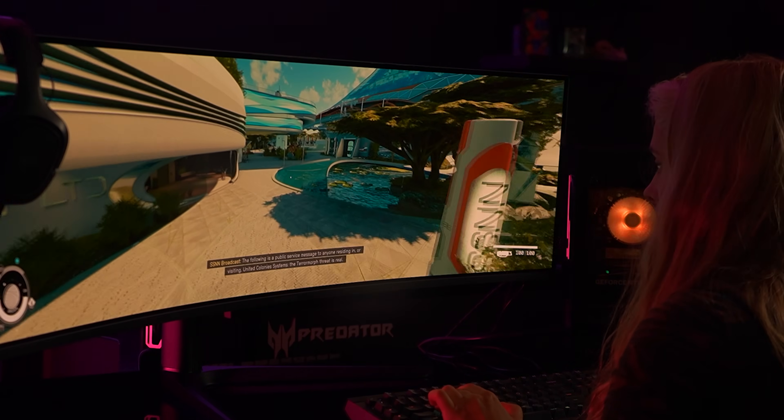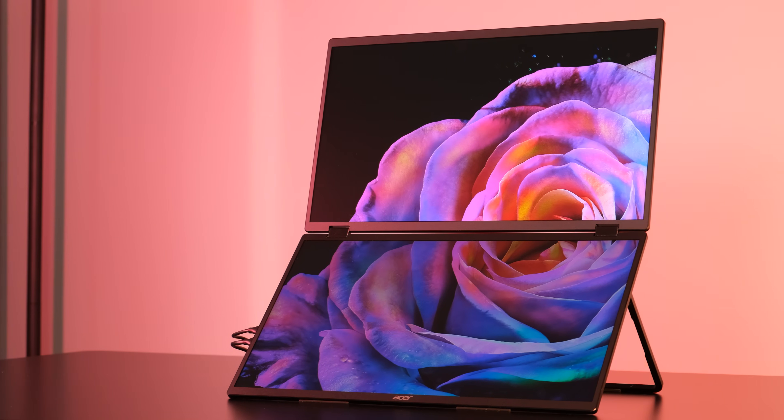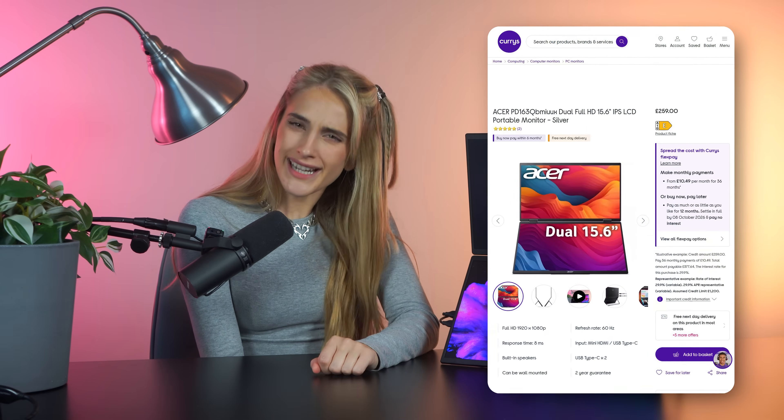But all of these designs tend to live in the gaming and creative world because they're so special. And really special tech like this tends to also come with a special price tag. That's where the new portable displays come in — it has a crazy dual screen design and it's weirdly affordable.